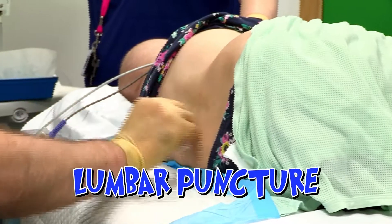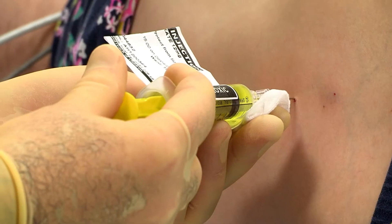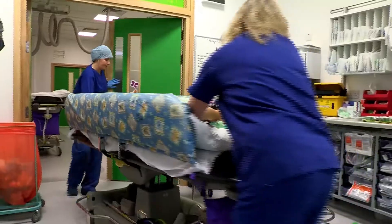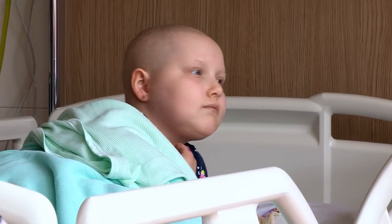She's here for a lumbar puncture. A small needle is put into Ruby's lower spine to give her a dose of chemotherapy to protect her spinal fluid and brain from cancer cells. The treatment is helping to fix Ruby, but she has to deal with some tricky side effects.